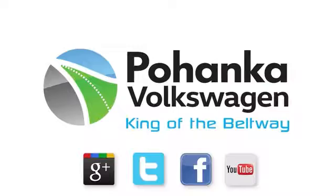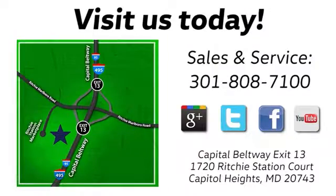Visit Bohenga Volkswagen today. Find us by the car tower, conveniently located on the Capitol Beltway at exit 13, 1720 Ritchie Station Court in Capitol Heights, Maryland.